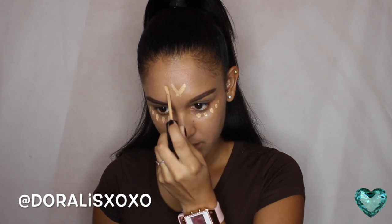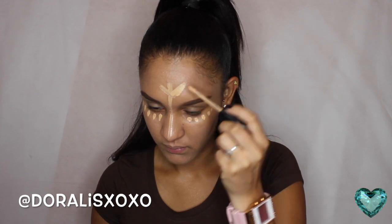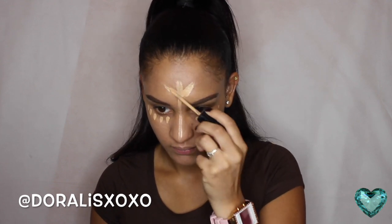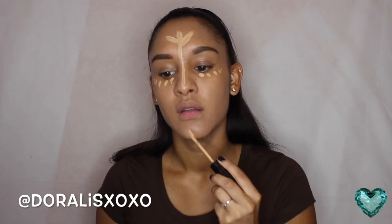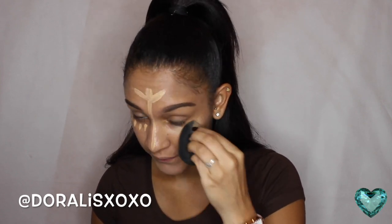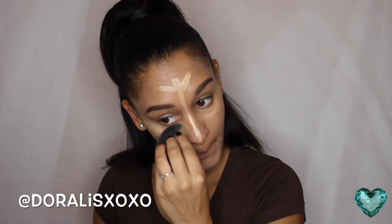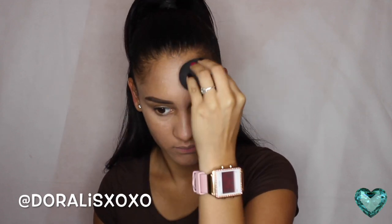Now I'm using a concealer. I'm using Born This Way concealer in Medium from Too Faced. I'm applying it under my eyes, on my forehead, down the bridge of my nose and my chin, and under my nose. I'm using my beauty blender — it's already damp — and I'm just dabbing it onto my skin and I do this until everything is blended with my foundation.